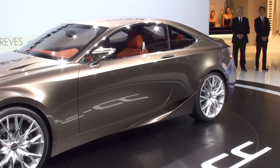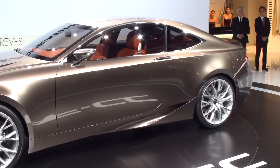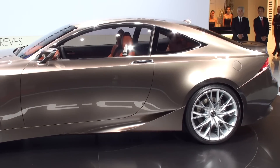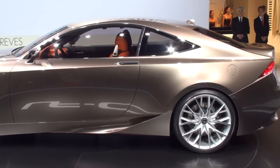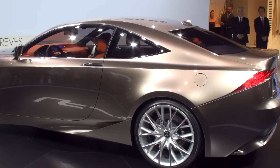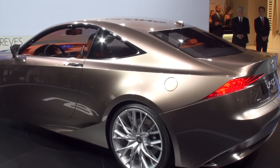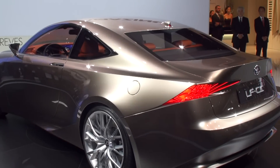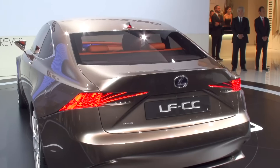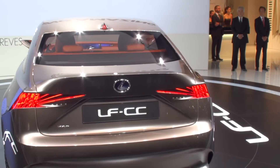The LF-CC is equipped with a full hybrid powertrain featuring a brand new 4-cylinder 2.5-litre petrol engine with D4S injection technology. Combining dynamic performance with low emissions, this powertrain will achieve class-leading energy efficiency with more than 2 horsepower per gram of CO2.